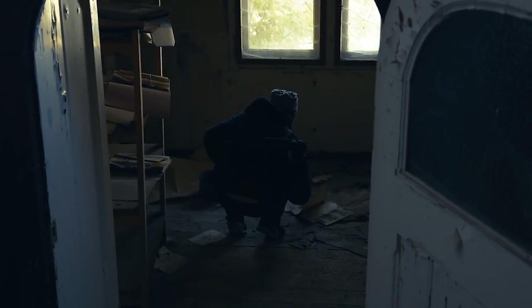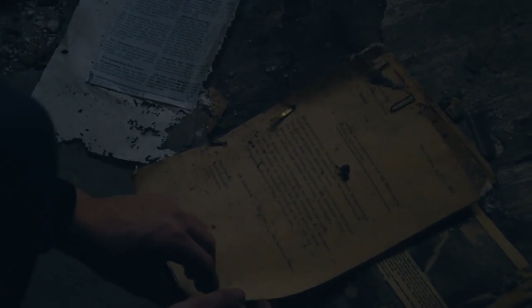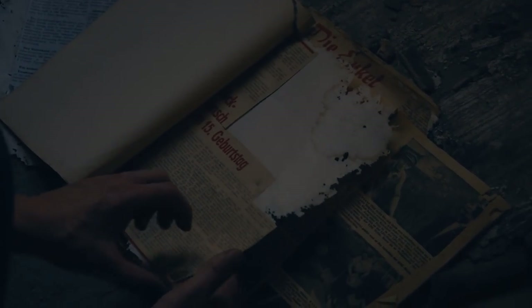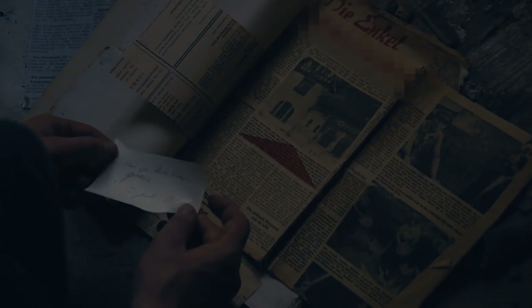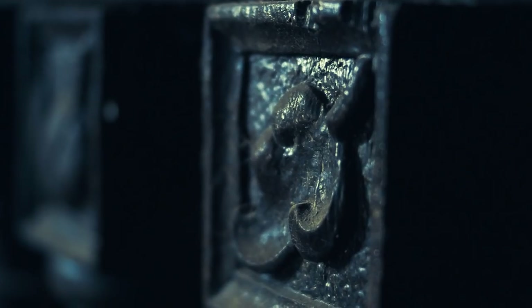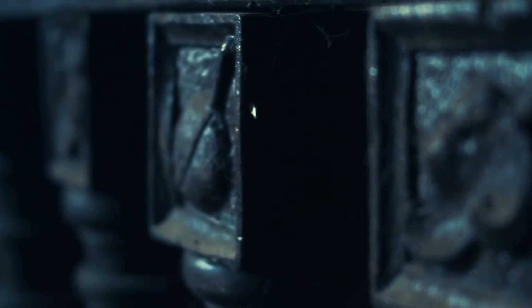Unfortunately, most rooms of the manor are empty. Only some items were left behind. Oddly enough, these things were especially personal belongings. A closer look revealed beautiful details you could find everywhere. We spent quite a while looking for them.